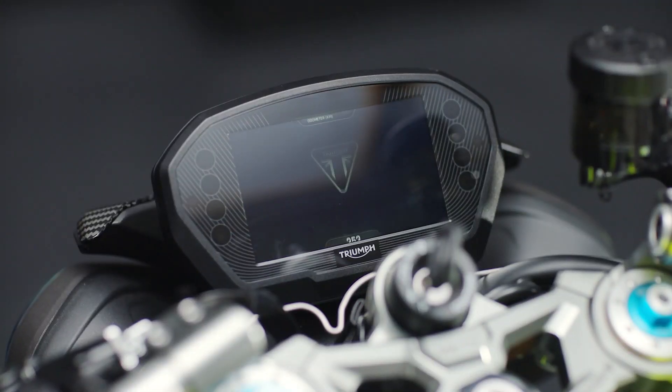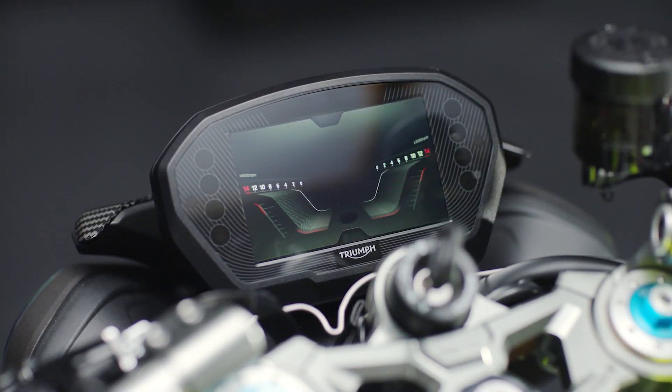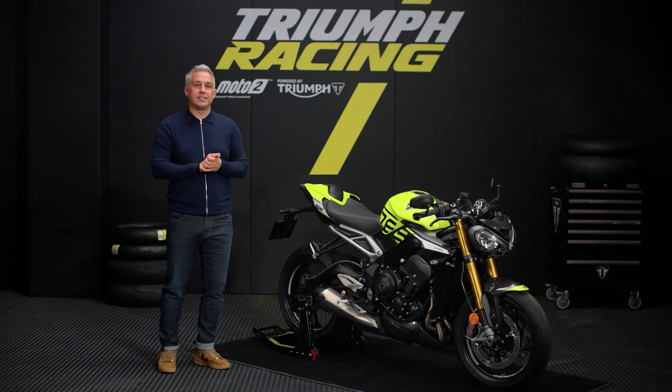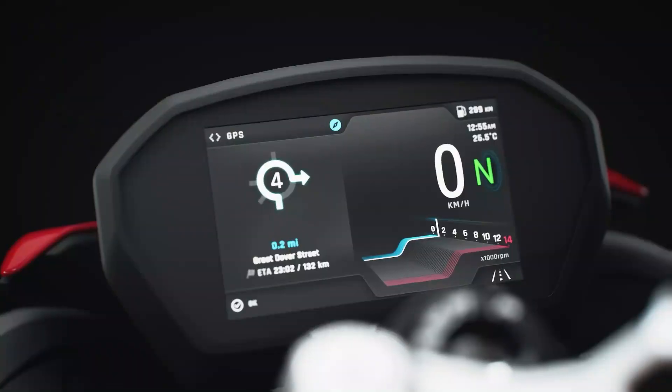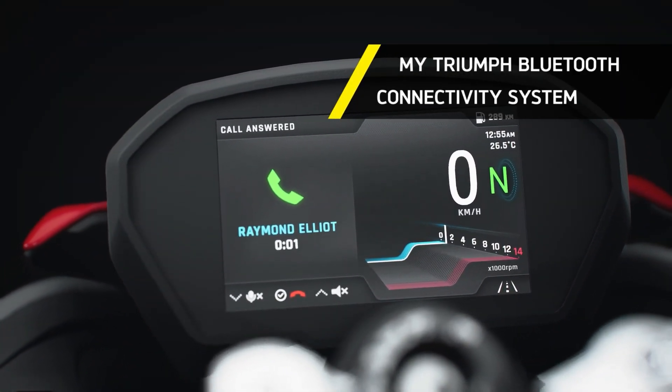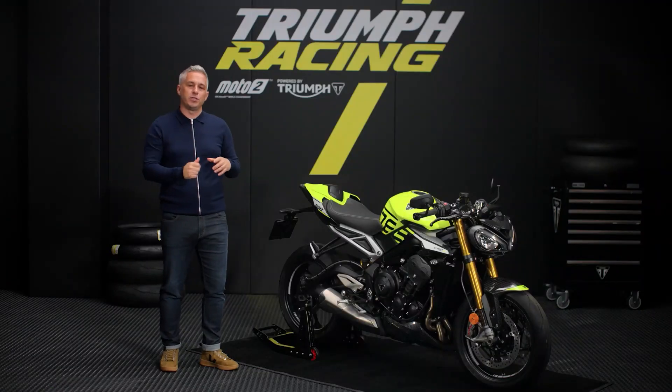Unique to the Moto2 Edition, the 5-inch multifunction TFT display features exclusive official Moto2 branding as part of the startup sequence. The TFT display is also My Triumph connectivity system ready, meaning riders can enjoy phone call and music operation and Google-powered turn-by-turn navigation, all at the push of a button with the Accessory Fit module.